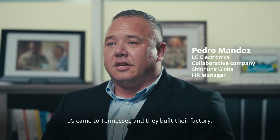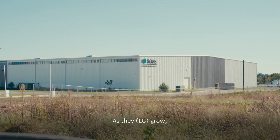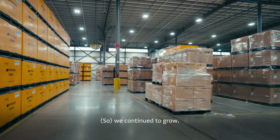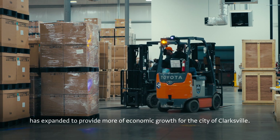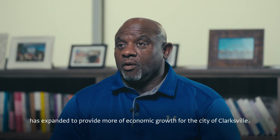LG came to Tennessee and built their factory. LG expands — first they had the washer line, now they have the dryer line. As they grow, their need for our support grows. In order for us to meet the customer's need, we continue to grow. Our collaboration between Shenhan Global and LG has expanded to provide more economic growth for the city of Clarksville.